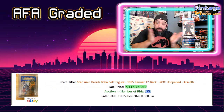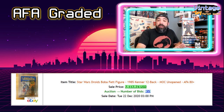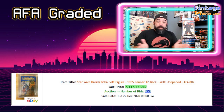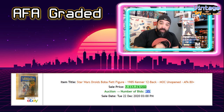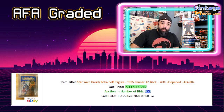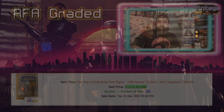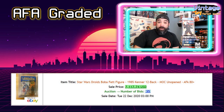Our first one is an AFA graded sale. There are a lot of options out there, so I'm picking something that catches my eye — a sale I think is pretty notable. This is a Star Wars Droid Boba Fett figure from 1985, mint on card, AFA graded 80. This sold for $7,117.74 — over $7,000 for this Boba Fett figure. Insane how much Star Wars is selling these days. With the ending of Mandalorian and the tease for what's coming with Boba Fett, I thought we had to include a Boba Fett figure at the top of this list.